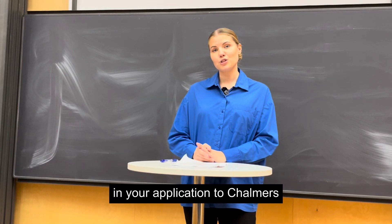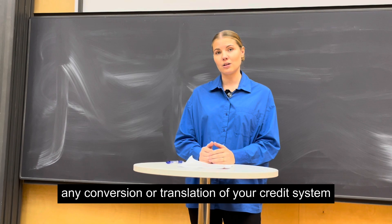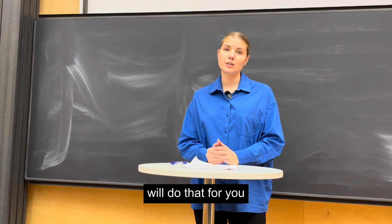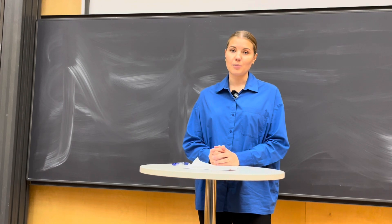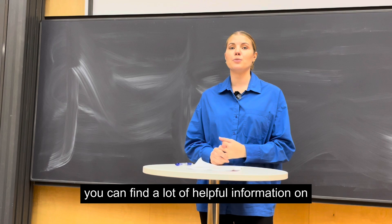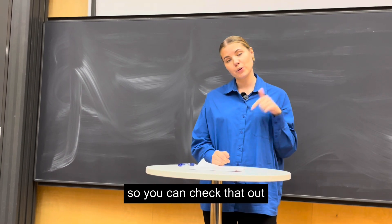In your application to Chalmers, you should not submit any conversion or translation of your credit system. The Chalmers admissions officers will do that for you. But if you're curious to find out for yourself, you can find a lot of helpful information on our website. There is a link posted in the box below so you can check that out.